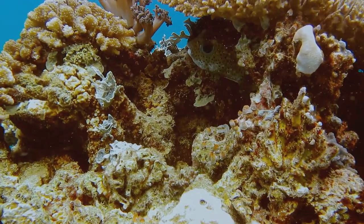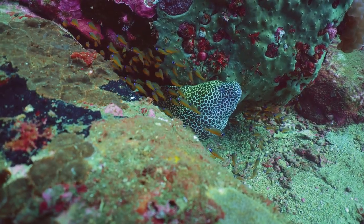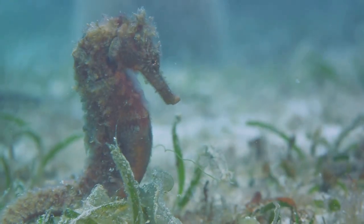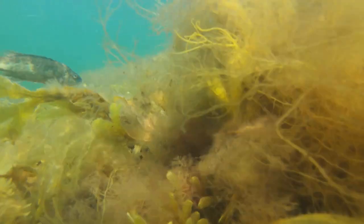So the next time you find yourself gazing into the depths of the ocean, remember, not all is as it seems. The Featherblenny might just be watching you, perfectly hidden among the seaweed.